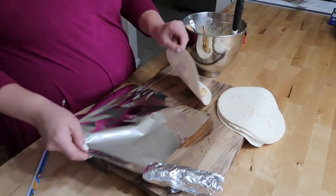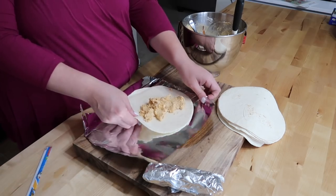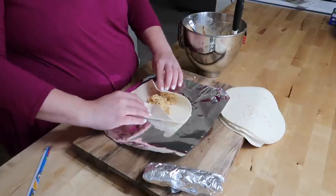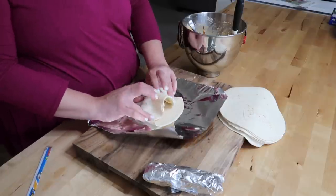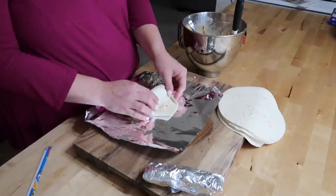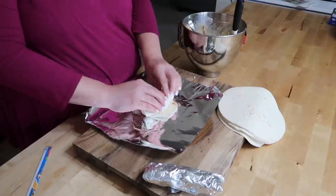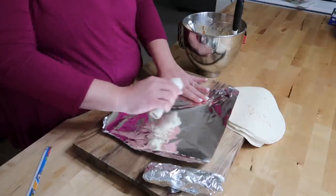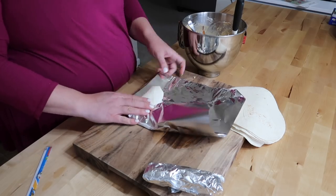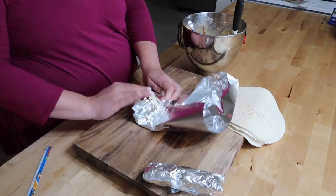These were a request from Josh. They were our absolute favorite things I prepped before we had our first daughter Lila. He was like, 'Can you make those chicken taquito things again?' And I'm like, 'You remember that?' It was literally four years ago. So if he can remember something from four years ago that I cooked, I guess I'll make it again for him.